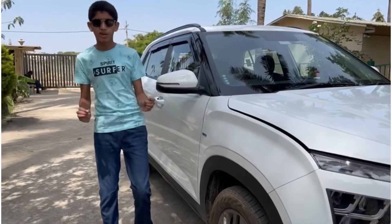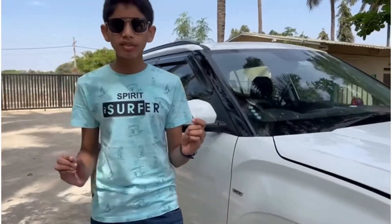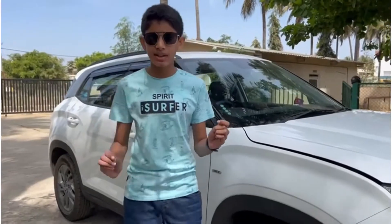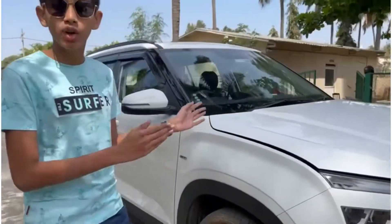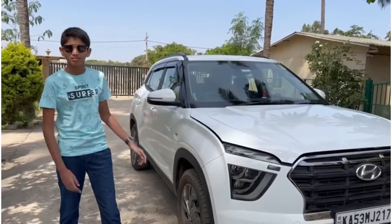Hello guys, welcome back to another vlog. Today I'm going to be reviewing Hyundai's best-selling SUV and one of the top three best-selling SUVs in India. This is the 2022 Hyundai Creta petrol automatic, so let's start reviewing.